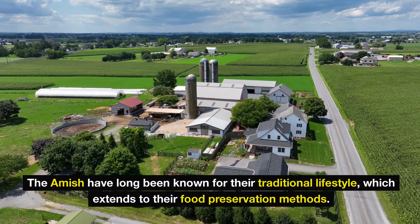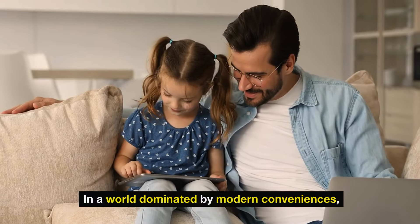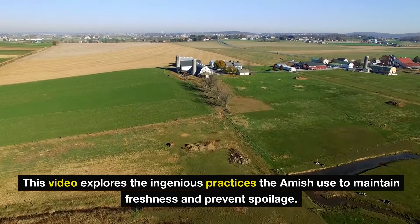The Amish have long been known for their traditional lifestyle, which extends to their food preservation methods. In a world dominated by modern conveniences, they employ innovative techniques to keep food cold without refrigeration. This video explores the ingenious practices the Amish use to maintain freshness and prevent spoilage.